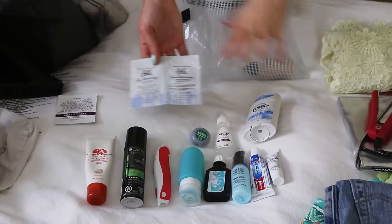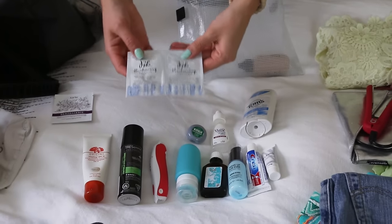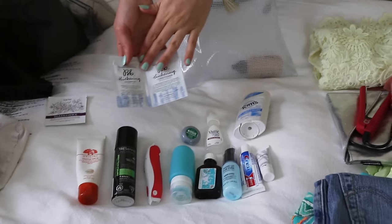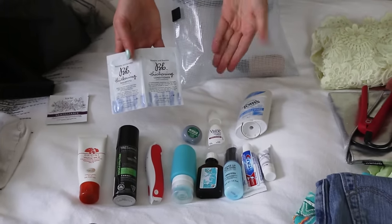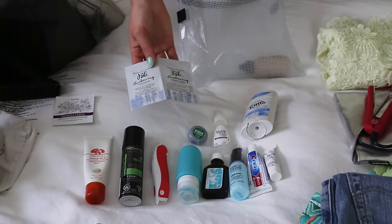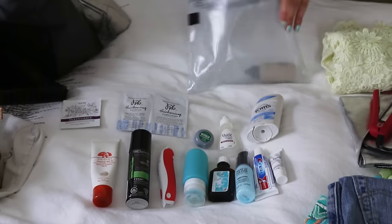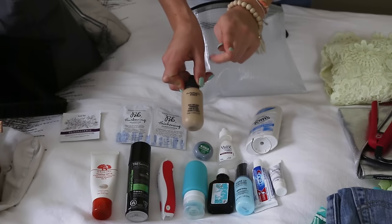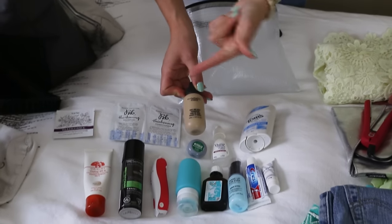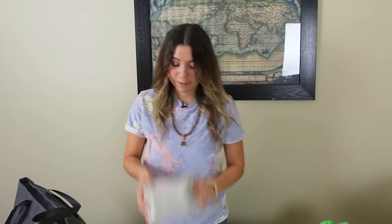I like to use little sample packages of shampoo and conditioner — for a week trip, two to three washes can last about six days, and most hotels provide shampoo anyway. I also pack my makeup foundation separately in the see-through bag for TSA.